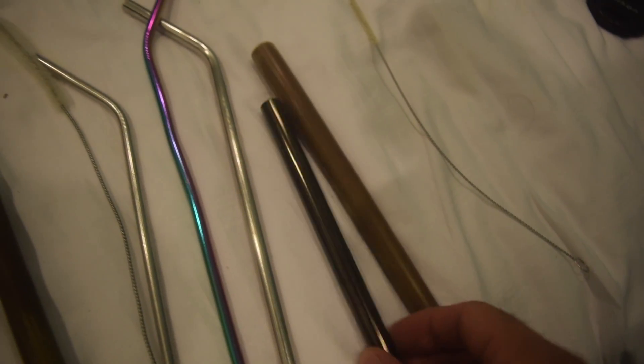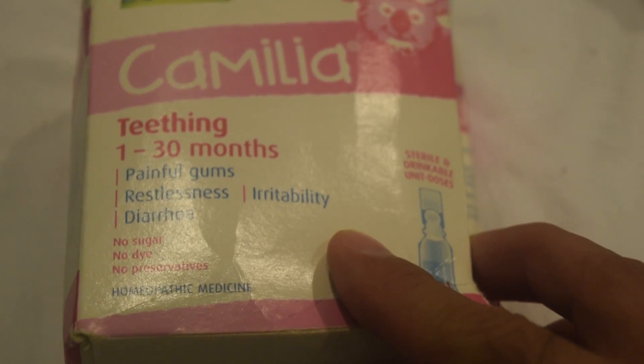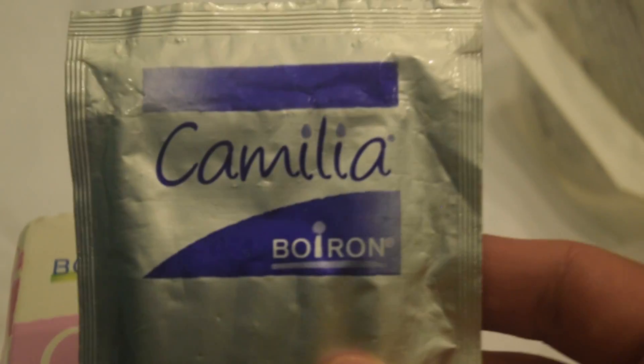We brought our straws — some bamboo ones, some stainless steel ones, but we really want to find glass ones. People ask us if we ever bring medication and no, we don't. But I have this homeopathic medication called Camellia — it's the only thing we've ever given to George. I've given it to her a handful of times: when she had hand, foot and mouth on the third day she hadn't slept, or if she's puking or has had a fever for a couple of days. If she needed anything else, we just go to the doctor and get a prescription. You can get everything you need here.